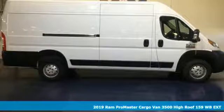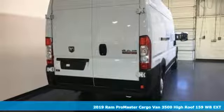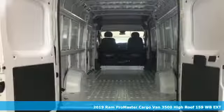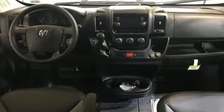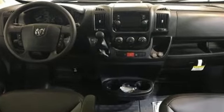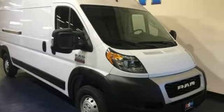It's a new 2019 Ram Promaster cargo van. Ram gets the job done and it comes with all the amenities you need: integrated navigation system with voice activation, wireless phone connectivity, manual telescoping steering column, rear parking sensors, two USB ports, and air conditioning.